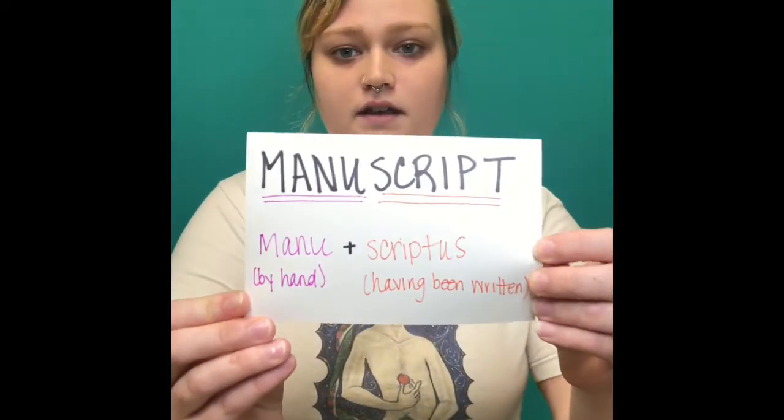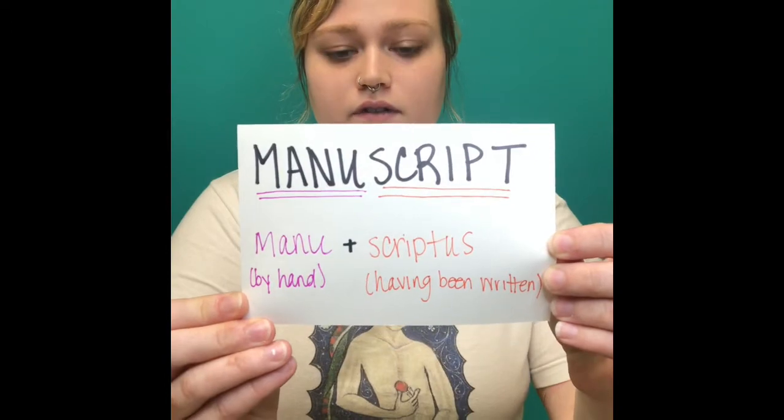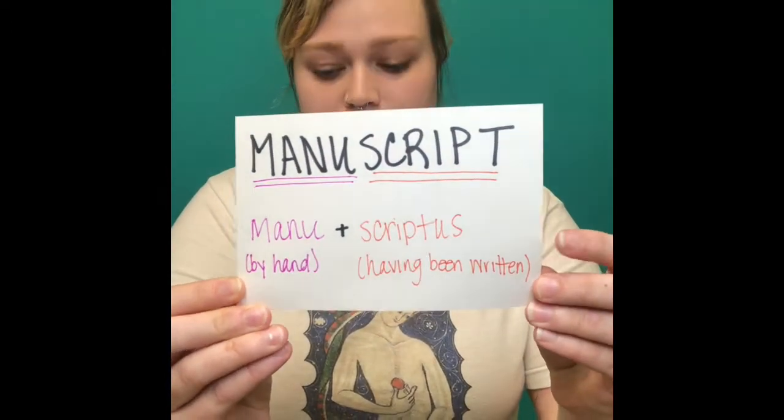So first things first, what is a manuscript? Manuscript comes from the Latin — manu plus scriptus — which just means having been written by hand. So any type of notes, scroll, or book that has been written by hand is considered a manuscript. Even your mom's grocery list that she wrote by hand on a piece of paper would be considered a manuscript.